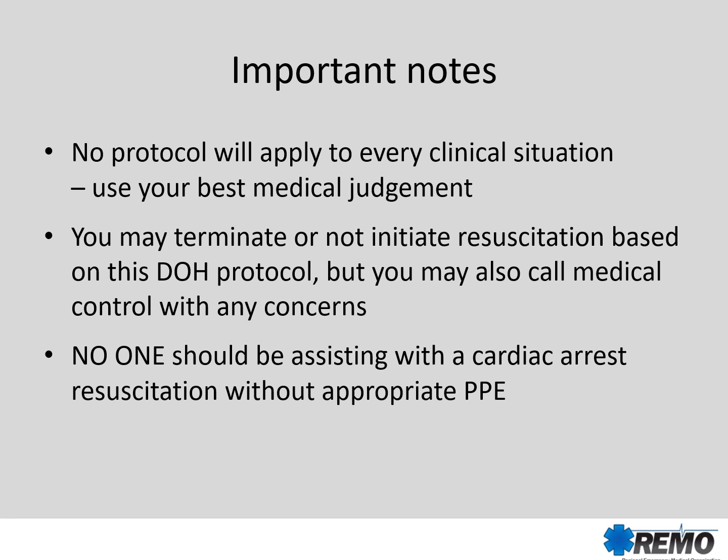This protocol cannot describe every clinical situation that you will face. Call medical control with any questions. Remember, no one should be assisting with a cardiac arrest resuscitation unless they have appropriate PPE, because our own health must be paramount throughout this public health emergency. None of these answers are easy, and we face new and strange times.